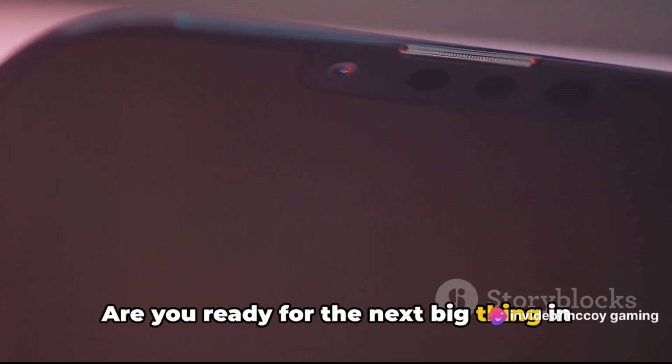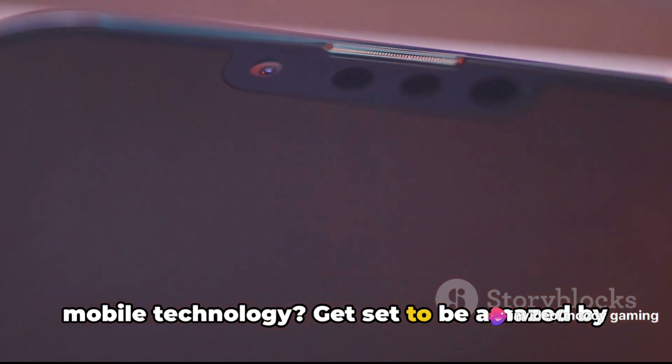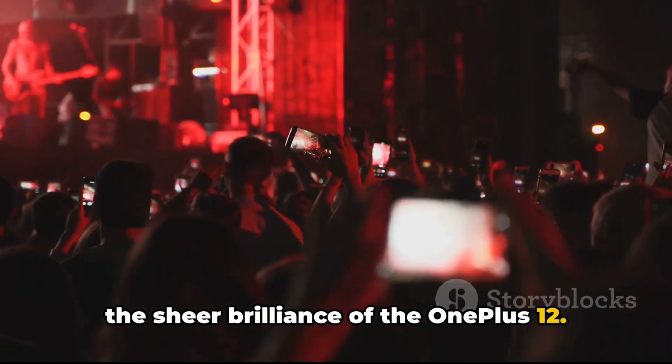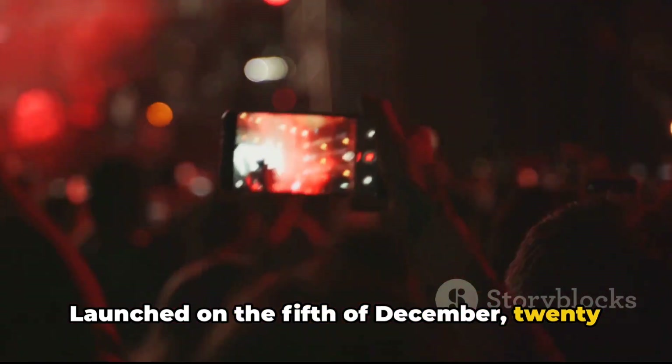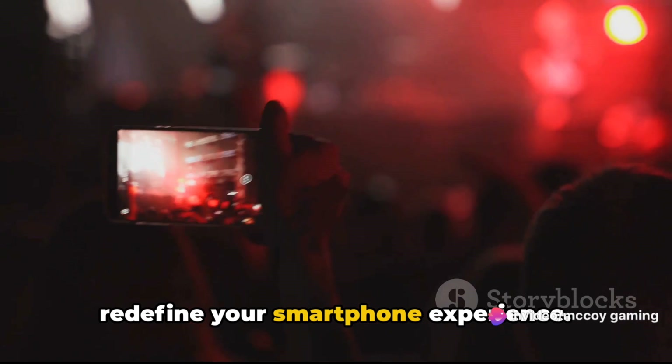Are you ready for the next big thing in mobile technology? Get set to be amazed by the sheer brilliance of the OnePlus 12, launched on the 5th of December 2023. This phone is set to redefine your smartphone experience.